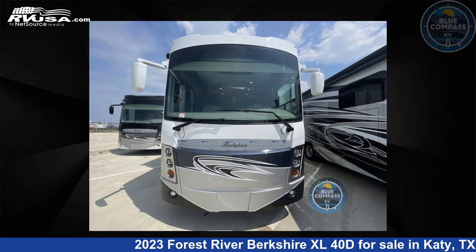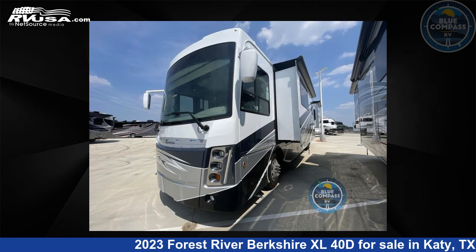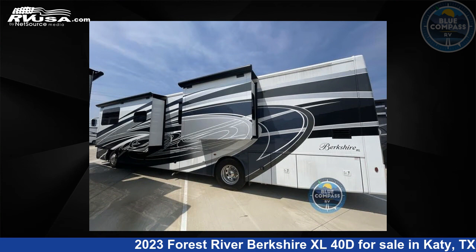This new Forest River is 41 feet 0 inches in length and features four slide outs, sleeps eight, and 103 gallons fresh water capacity.